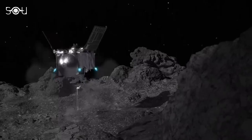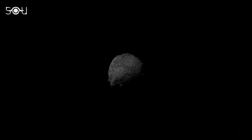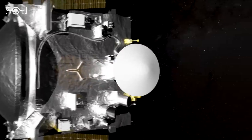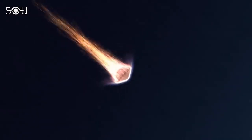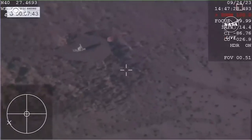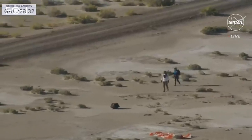OSIRIS-REx departed Bennu on 10th May 2021 and began its journey back to Earth. After almost two and a half years, on 24th September 2023, the spacecraft reached Earth's vicinity and released the capsule containing the asteroid sample. The capsule entered our planet's atmosphere at a speed of 12 kilometers per second and deployed a parachute to slow down its descent, landing safely at the Utah Test and Training Range, where it was recovered by NASA personnel.